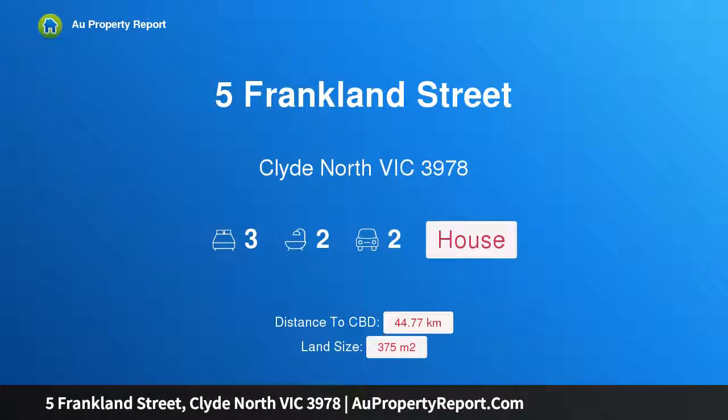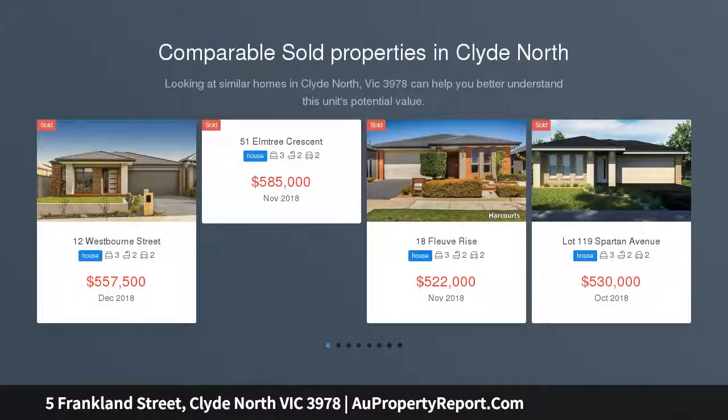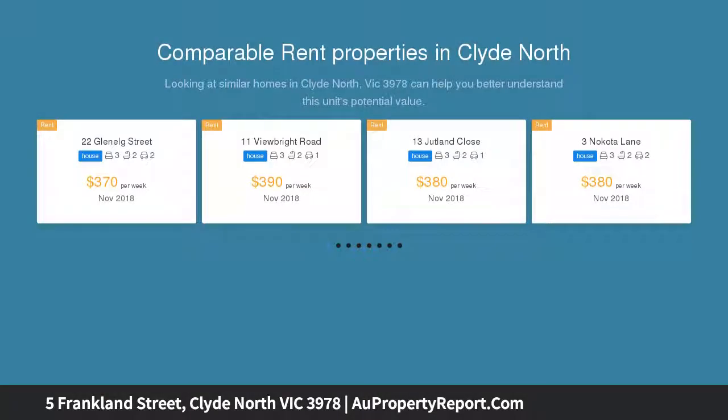Hi, I am glad to introduce Property 5 Franklin Street, Clyde North Victoria, 3978. Lakeside Living in Clyde North, situated in the sought-after Cascades on Clyde Estate, directly opposite the lake area, is this gorgeous three-bedroom, two-bathroom home that presents like new.